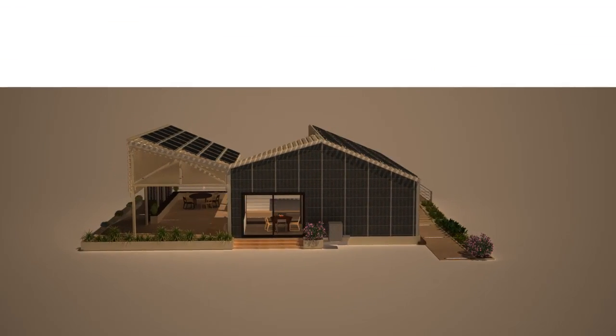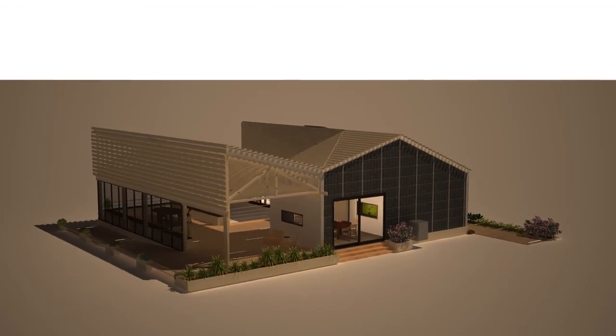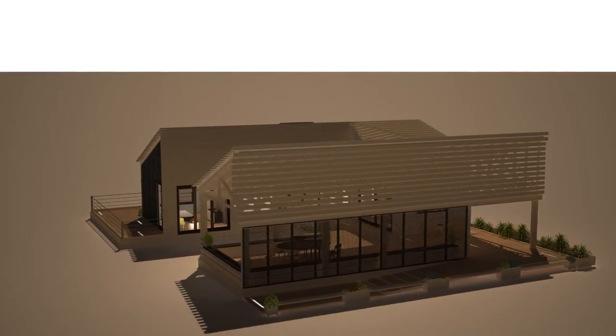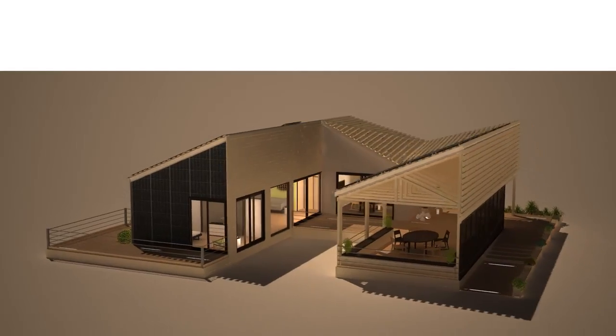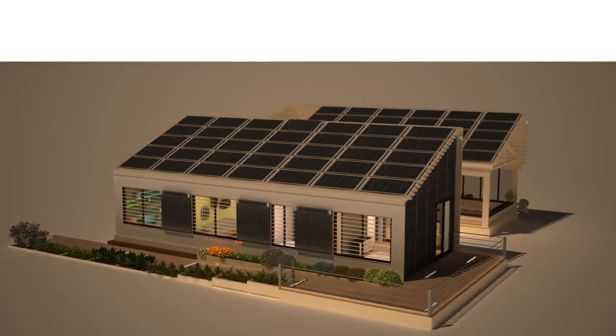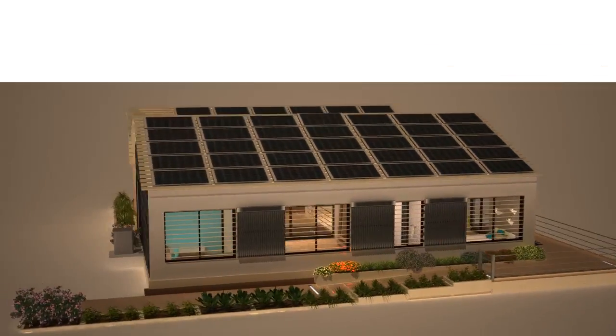The Nexus House is meant to be built in developing rural areas where self-sufficiency and community integrity are the foundations of daily life. It allows its inhabitants to balance self-sufficiency in communal neighborhood activities, achieving both technological and cultural sustainability.